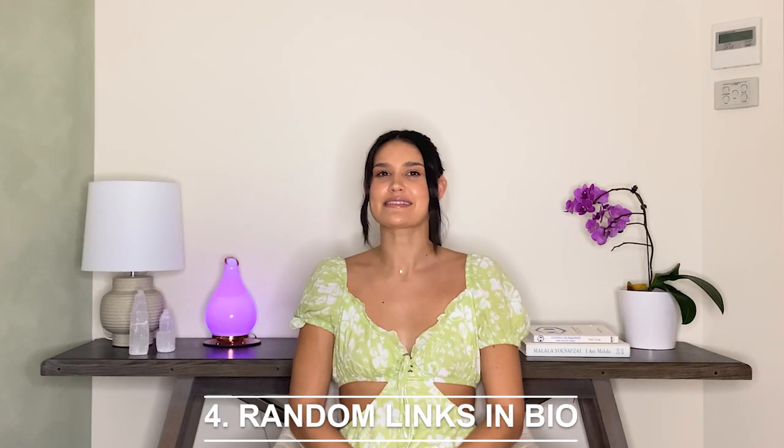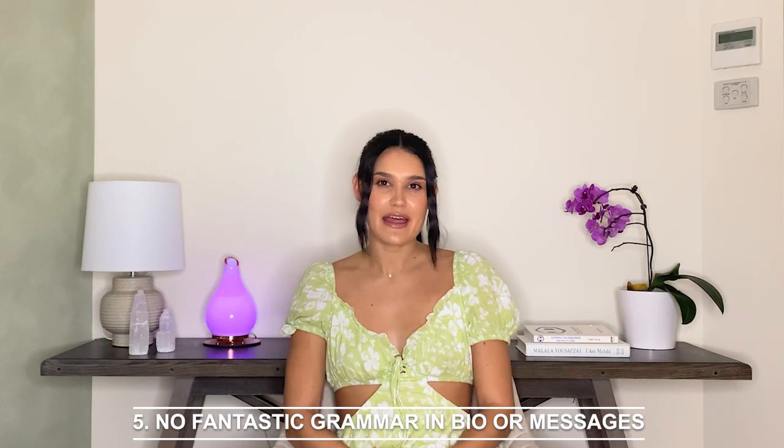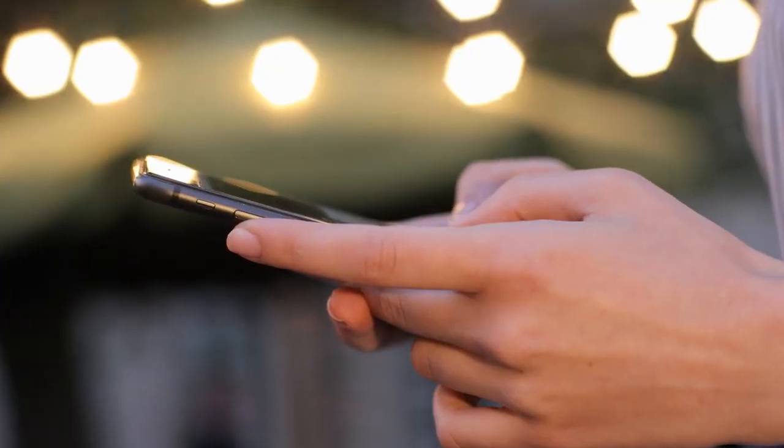Four: there are random links in their bio. An unexplainable link with no context in their bio should send you swiping left fast. Five: they don't use fantastic grammar in their bio or messages. Generally this will be because the person isn't from your country and English might not be their first language.